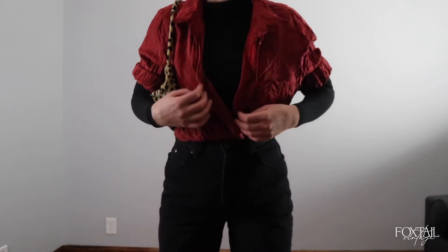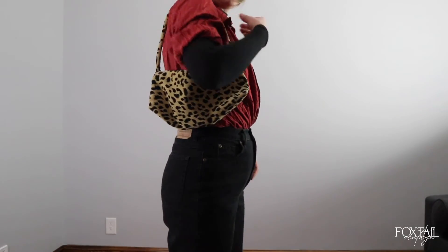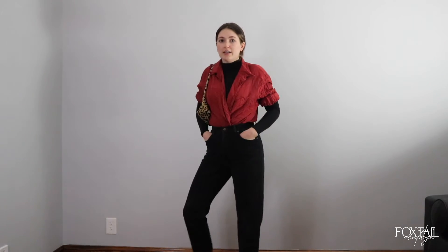Yes, I know this shirt looks like crap because I refused to steam it — but we layered it over the bodysuit, did a little criss-cross tuck, rolled it up, added the leopard bag and boots. Feeling kind of edgy, punky, and fun.